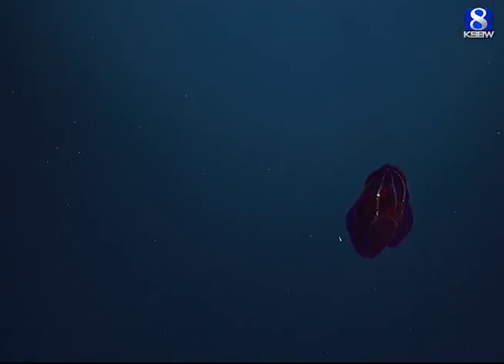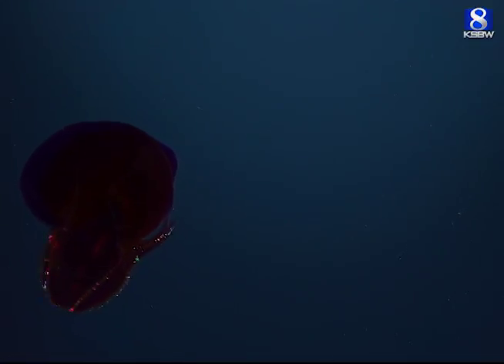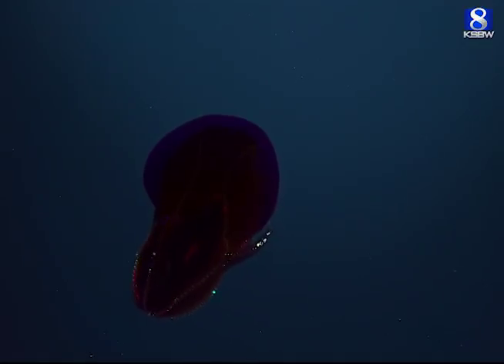This beauty is a ctenophore named Lampotius. It's one that we described from Monterey Bay, and it is showing diffraction of the ROV's white lights broken up like a prism in order to produce these beautiful rainbows.